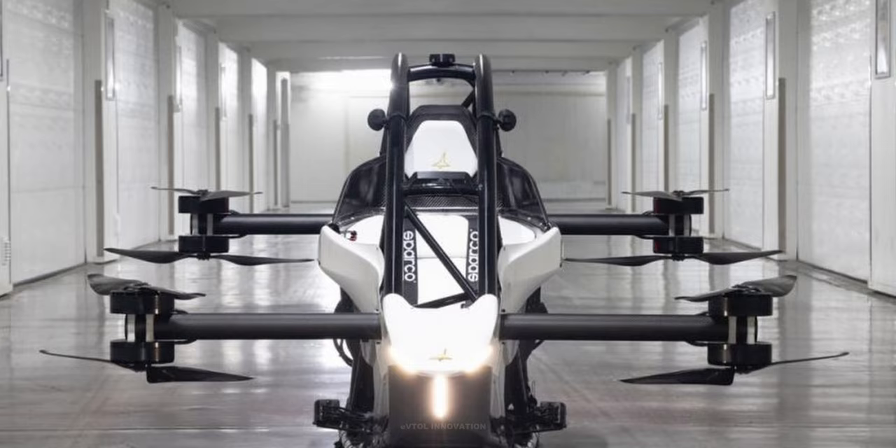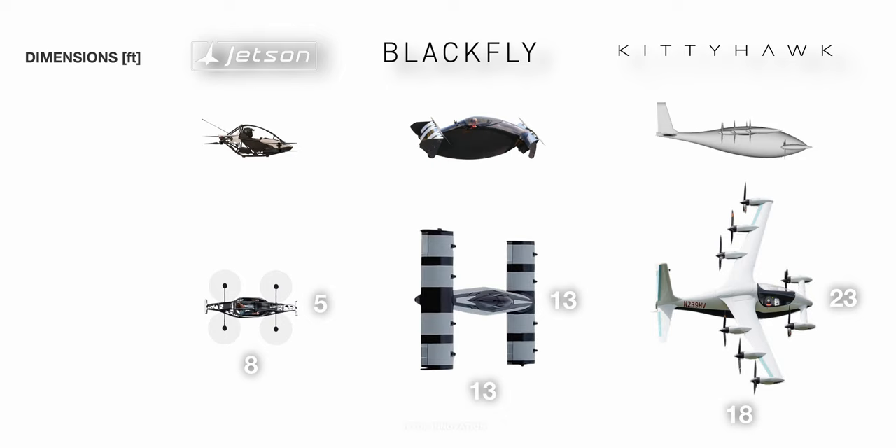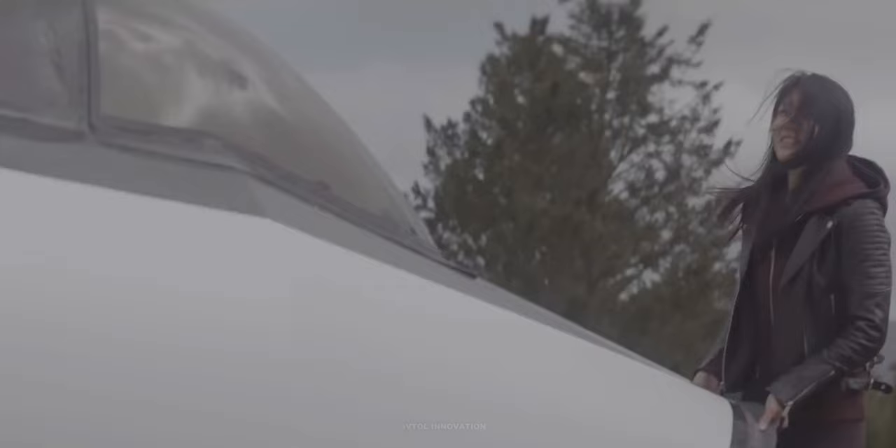Jetson One is the smallest of the three and can be easily folded to a total width of 2.9 feet or 0.9 meters. Its weight is 190 pounds or 86 kilograms. Heaviside weighs almost three times as much as Jetson One and has a wingspan of 23 feet or 7 meters. Both Black Fly and Heaviside can be disassembled to be transported and fit within small trailers, and both companies claim that assembly takes around 30 minutes.